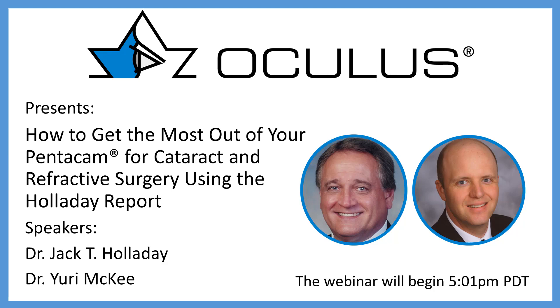One of our speakers tonight is Dr. Yuri McKee. Dr. McKee completed his clinical and surgical training at Emory Eye Center in Atlanta, Georgia, and his surgical internship at the University of Minnesota. He specializes in advanced corneal transplant techniques, premium cataract surgery, anterior segment reconstruction, glaucoma surgery, LASIK, and refractive surgery. He has authored peer-reviewed articles, numerous textbook chapters, served as executive editor for three books on advanced ophthalmic surgery, and holds a patent for a novel sustained ocular surface drug delivery system.